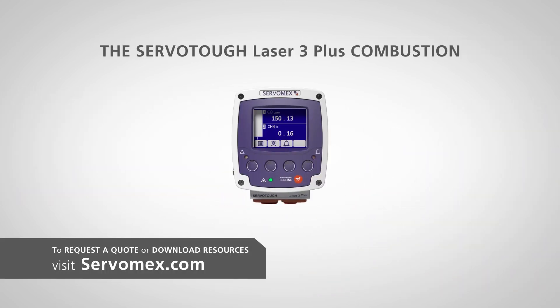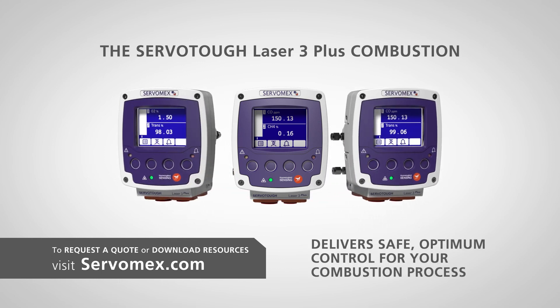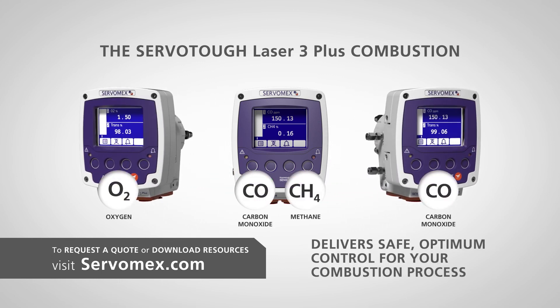The ServoTough Laser 3 Plus delivers safe, optimum control for your combustion process.